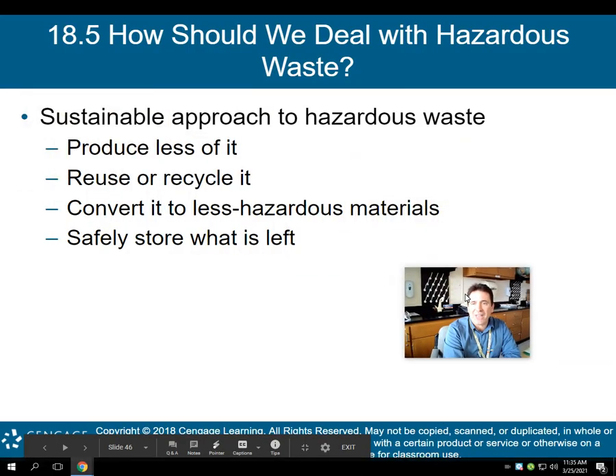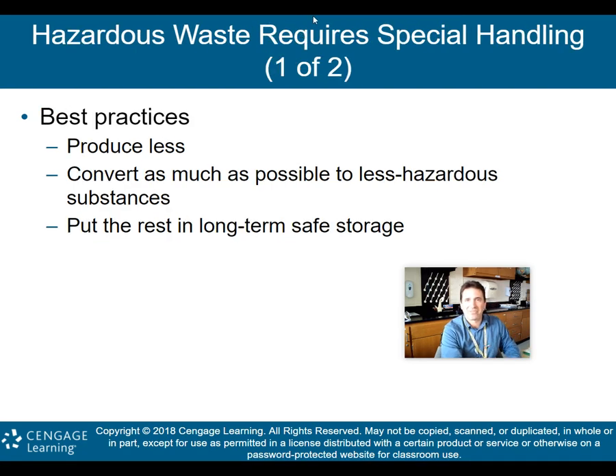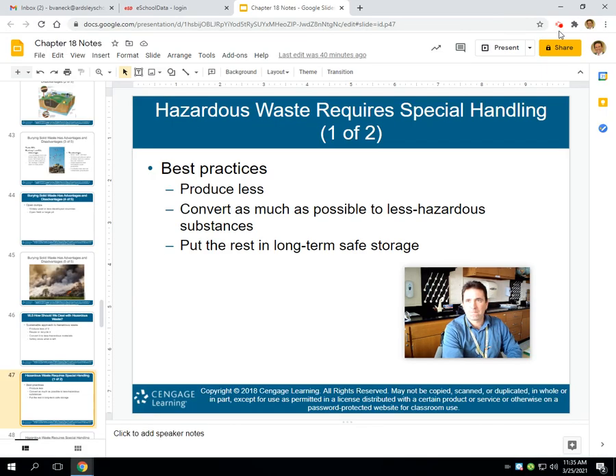How should we deal with hazardous waste? That will be the beginning of part three. This is the end of part two, and I will see you again for part three. Thank you.